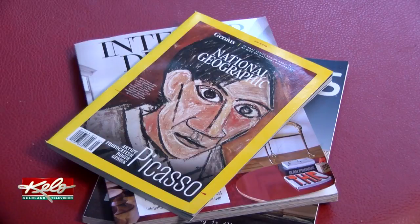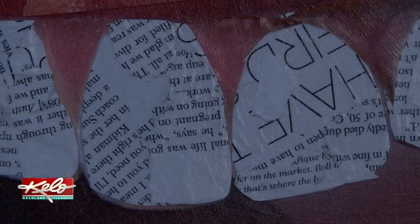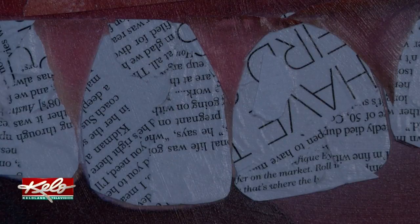If you look closer at the portraits, you'll see what he's talking about. Tiny, carefully selected pieces of paper from magazines, newspapers, and other clippings strategically placed to form hair, eyes, lips, and wardrobe.